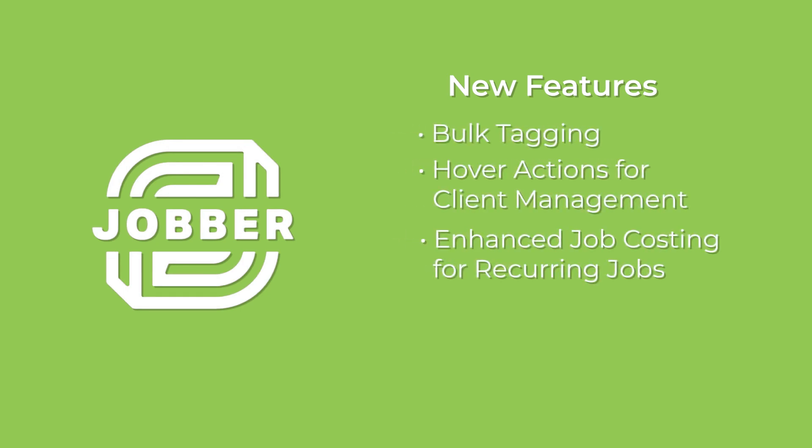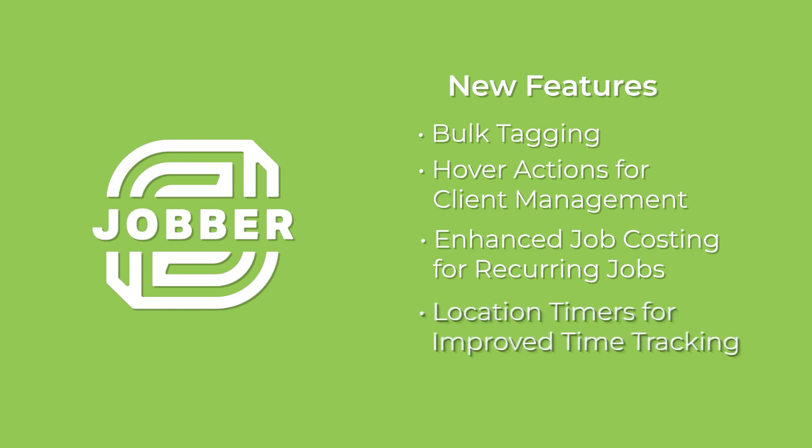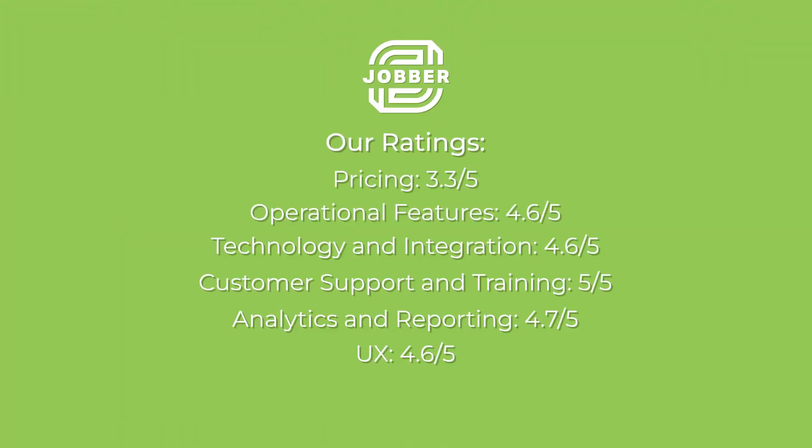Also, in December of 2023, Jobber introduced features like bulk tagging, enhancements for client management, enhanced job costing for recurring jobs, and location timers for improved tracking — keeping Jobber an FSM superstar. Jobber's sweet spot lies in its versatility, making it a reliable choice for businesses across service industries with a strong focus on customer support.